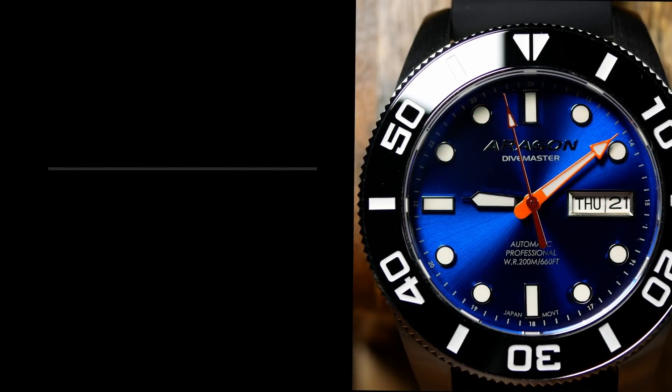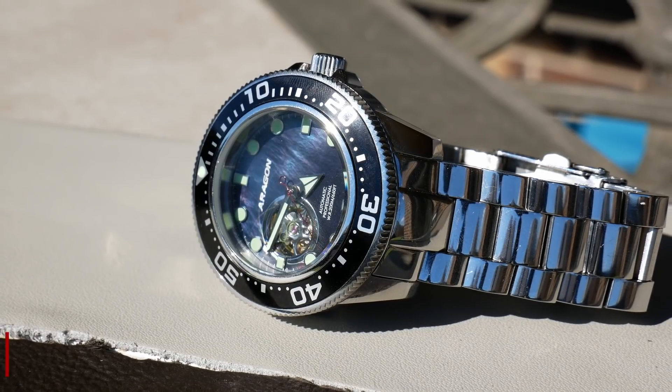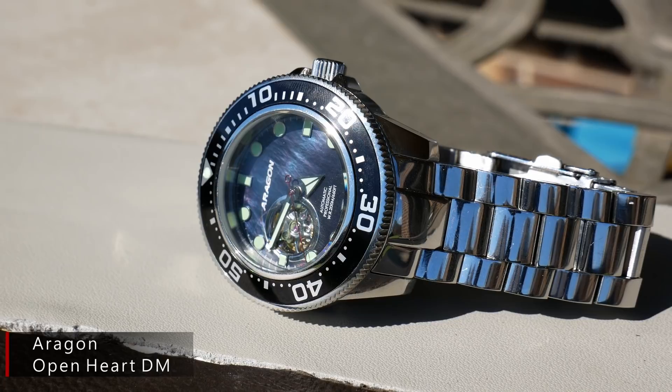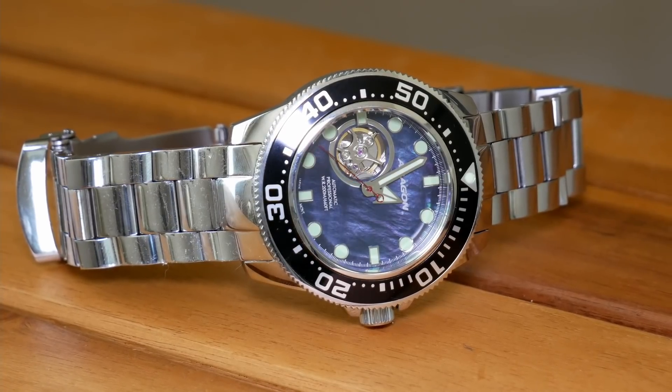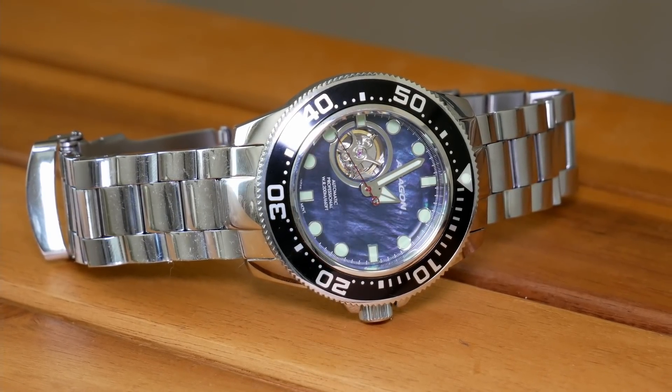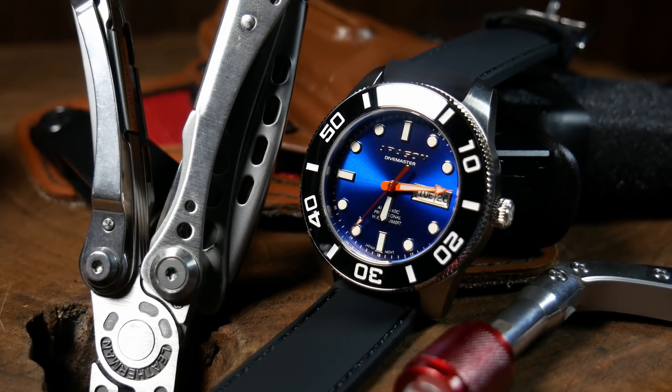Aragon is the granddaddy of micro brands, and the Divemaster lineup has been a long-time staple with Aragon — one that is often associated with value, because Aragon just gives you a lot for your money. However, they've always been a larger watch. People have been asking for smaller Aragons, and especially a smaller Divemaster, for years, but that always seemed to fall on deaf ears, at least until late 2019 when it was announced that there was a new 42mm Divemaster coming — and for Aragon fans, this was a pretty big deal.